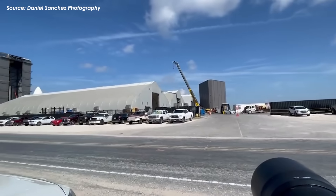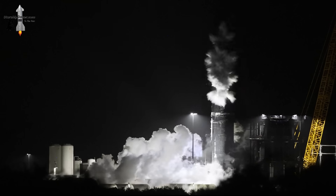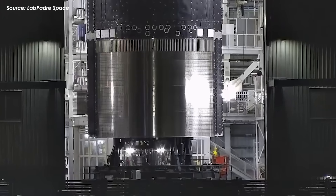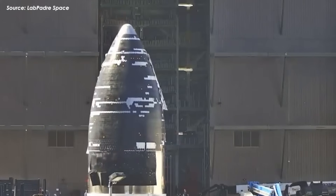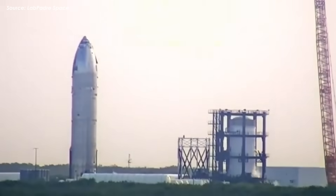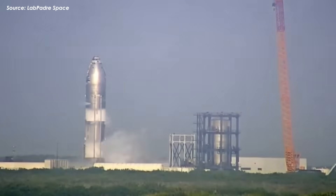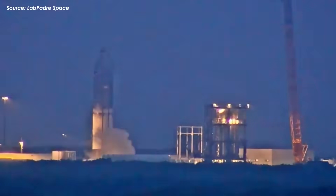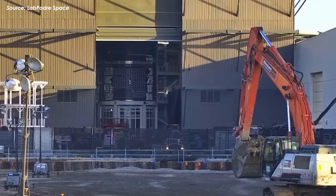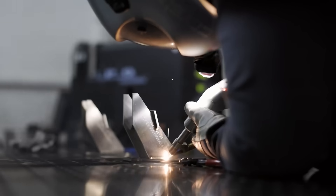The real question is what SpaceX is going to do to prepare for Starship Flight 10. Right now, the first step is figuring out which ship can take the place of the unlucky Ship 36. And honestly, there's no better candidate than the one parked right above it — Ship 37. This vehicle is the fifth prototype in the second stage Starship Block II series. It was built between March and April, and on May 29th it was rolled out to the Massey site for cryogenic testing. On June 4th it returned to Mega Bay 2, having passed the cryo test with flying colors — a key milestone showing it can withstand the crushing pressures and freezing temps of flight. At this point, Ship 37 is in its final prep phase, with engines being installed and heat shield tiles going on, and if everything stays on track it should be fully outfitted in just a week or two.